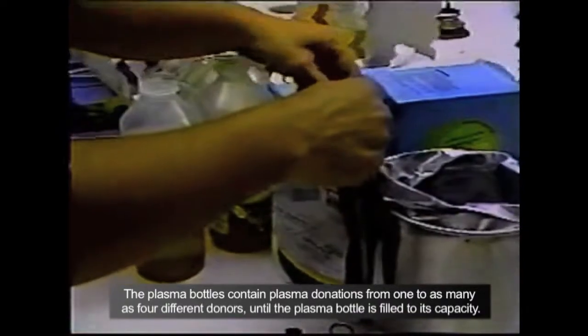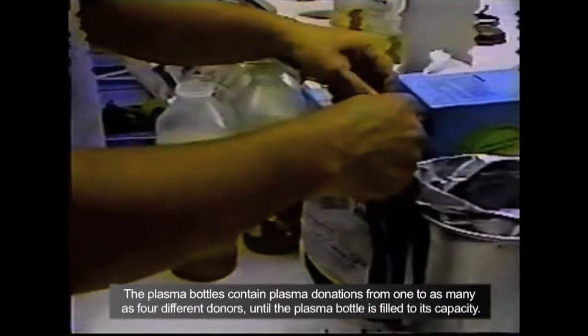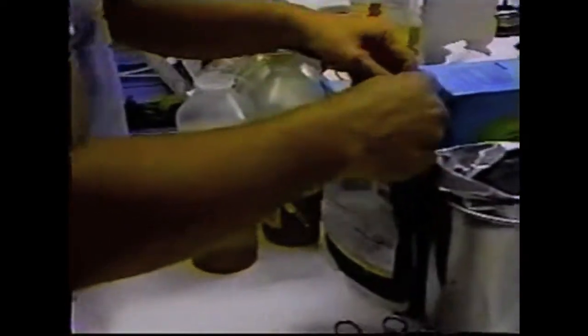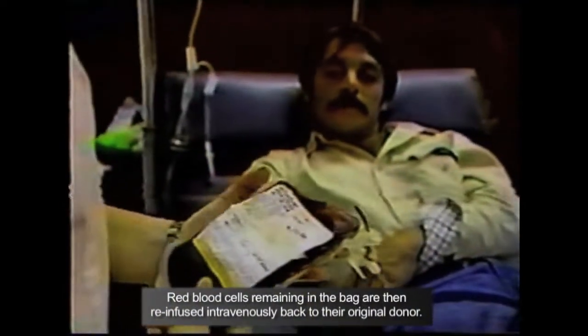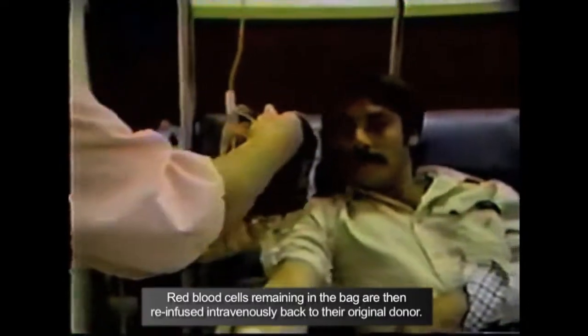Because blood plasma can also carry contagious viruses and antibodies, including hepatitis B, hepatitis C, and HIV, the virus that causes AIDS, it is important to monitor the donor's health very carefully. The overall health of the donor is extremely important to avoid contaminating the medicinal treatments and passing infections onto the recipients of the blood products.